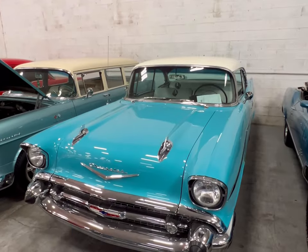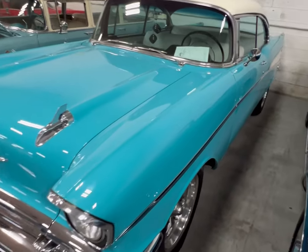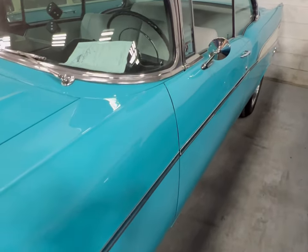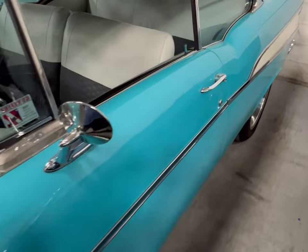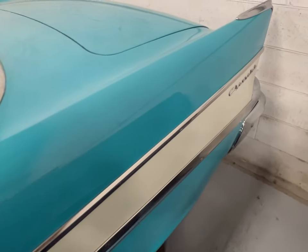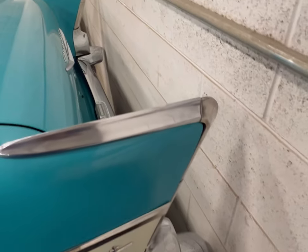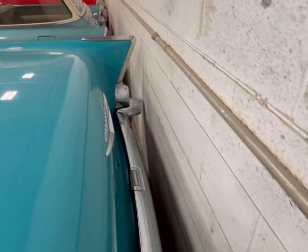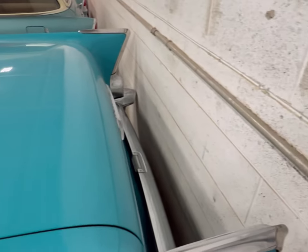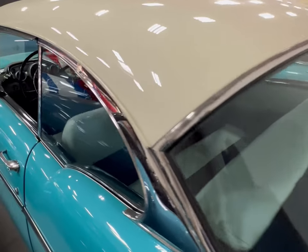After doing a 55 Chevy Bel Air, now we're looking at a 57 Chevy Bel Air. This has like an aqua blue type of color to it, this thing's beautiful. Going around to the back - the rear bumper is very well intact, no scratches, no nicks, no nothing, the glass is clean.